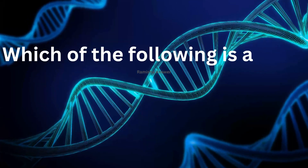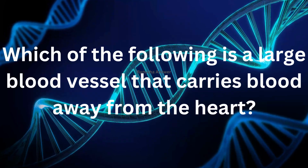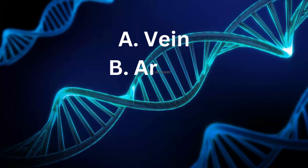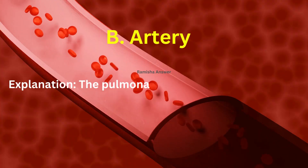Which of the following is a large blood vessel that carries blood away from the heart? The options are A. Vein, B. Artery, C. Capillary, D. Nerve. The answer is artery.